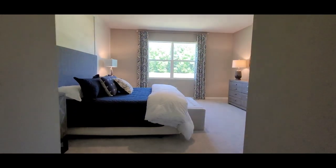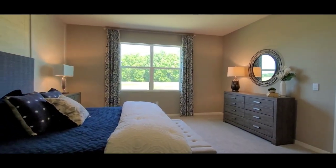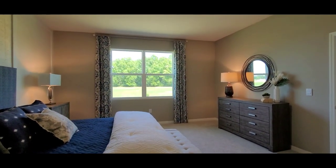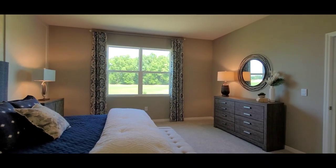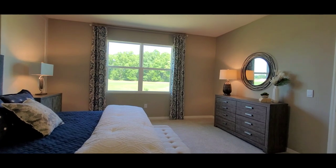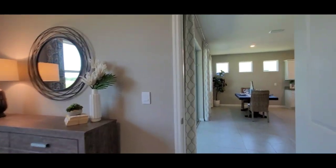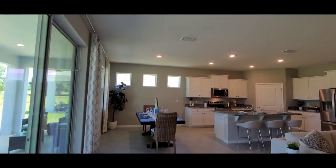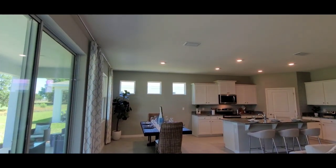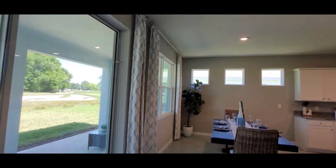Check out this master bedroom again — love it. Whoever ends up with this house will be so blessed with the views of the golf course. I love it. Beautiful — and I love these windows up here, right next to that bigger window.